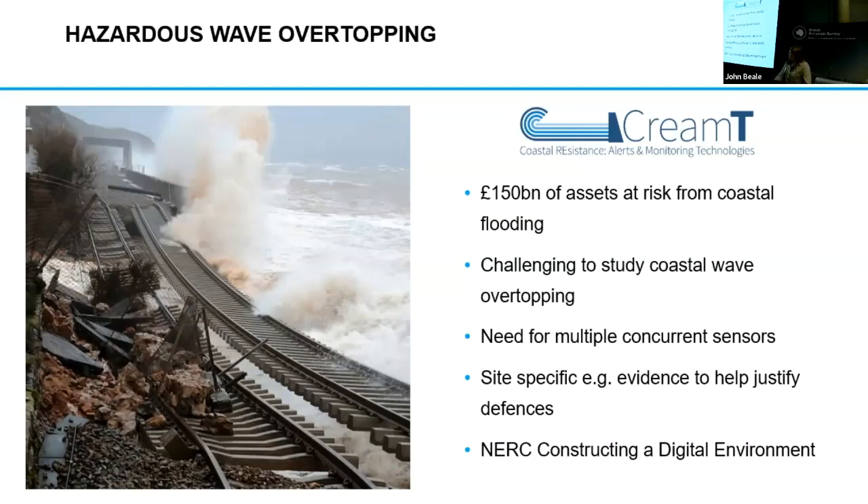So this is part of the NERC constructing a digital environment, the CREEMT project, where we try to deploy lots of sensors together concurrently to see how we can actually channel that information into narrowcast alerting, to validate local forecasts to help the public with decision-making.